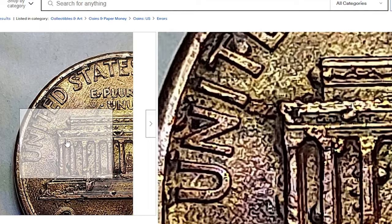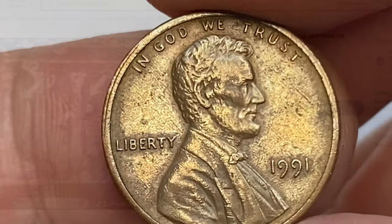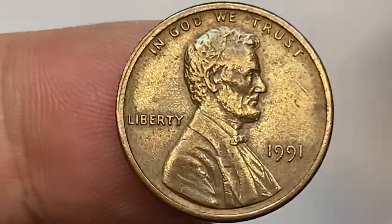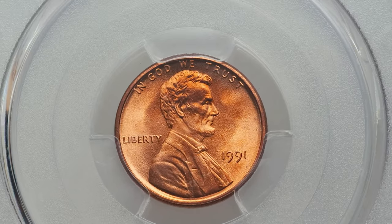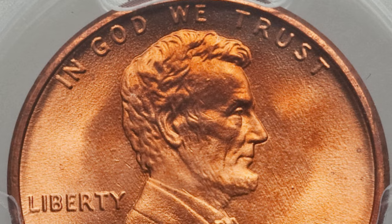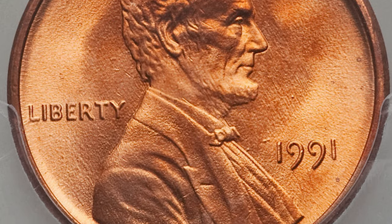So if there are mint error experts among you, I'll be looking forward to your opinion in the comment section. 1991 cents are common at lower mint conditions, and become somewhat valuable starting from mint state 67 and over. The most valuable specimen graded so far is a mint state 68 plus red by PCGS. Both sides are pristine with no mentionable contact marks, and it sold on April 30, 2017 for $1,116.25 at Heritage Auctions.